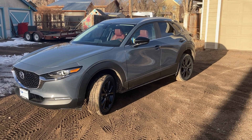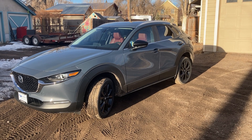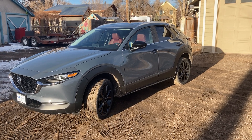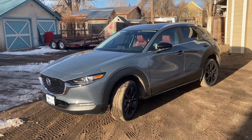Good day everybody. I'm reviewing the 2022 Mazda CX-30. My wife and I just made this purchase over the weekend and we're heading out on a ski trip. When doing the research on purchasing this vehicle, I had a heck of a time finding any information on how things would fit in the back of the vehicle. We're skiers and cyclists, and there was just nothing out there.